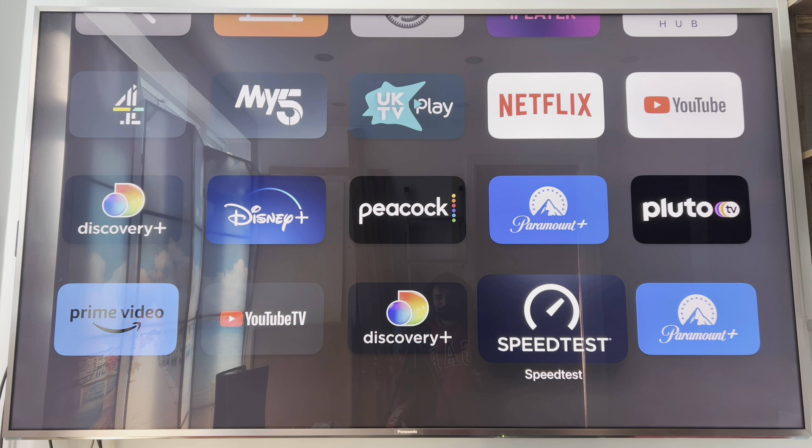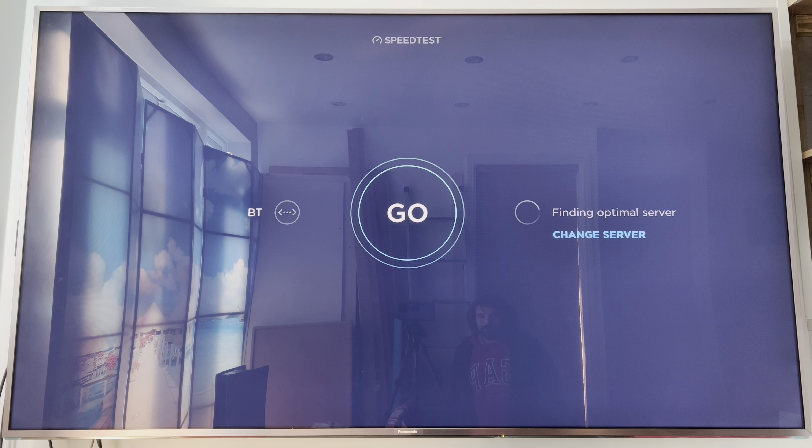Hey, what's up everyone, it's David here. I've recently upgraded my broadband speed as I got a Black Friday offer from BT to go from 150 megabytes download and 30 megabytes upload to 900 megabytes download and 110 megabytes upload. So first of all I'm going to run the speed test and see if the upgrade has taken place.